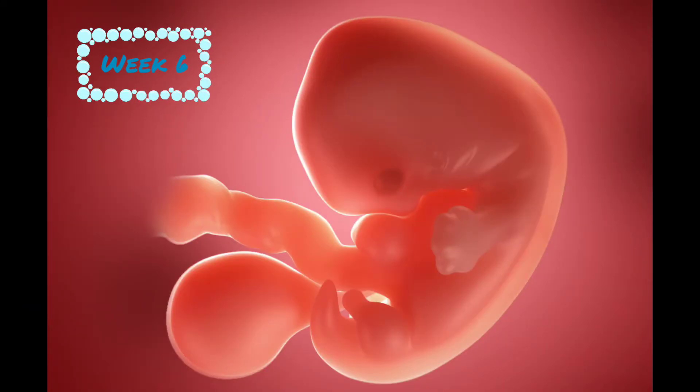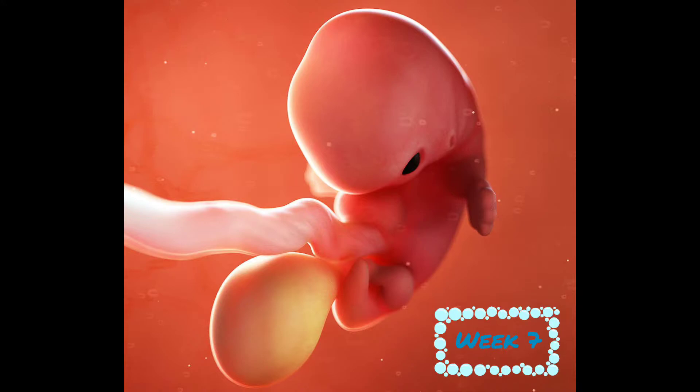During week 6, your baby's head is taking shape. The cheeks, chin, and jaws are beginning to form. At week 7, your baby is now 10 millimeters in length from head to bottom. It's growing rapidly and generating new brain cells at a rate of 100 per minute.